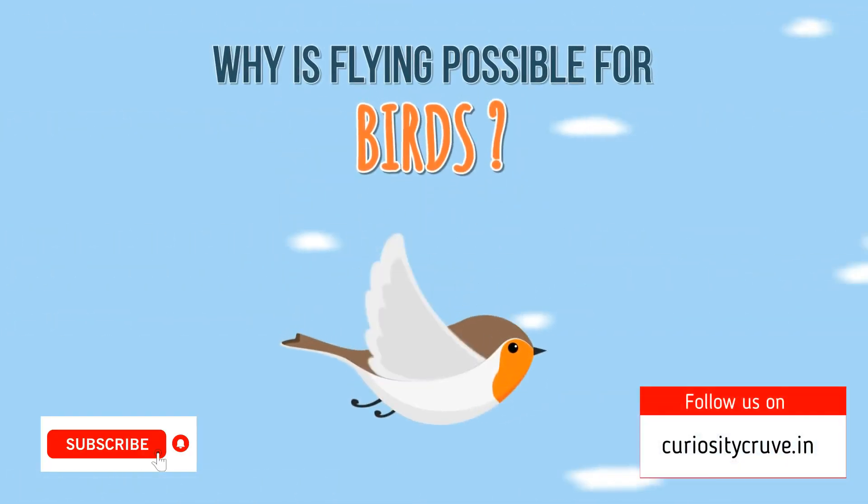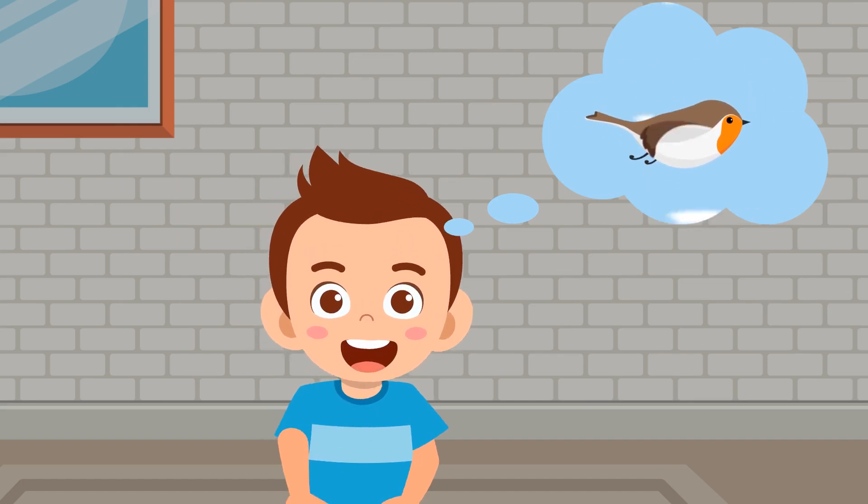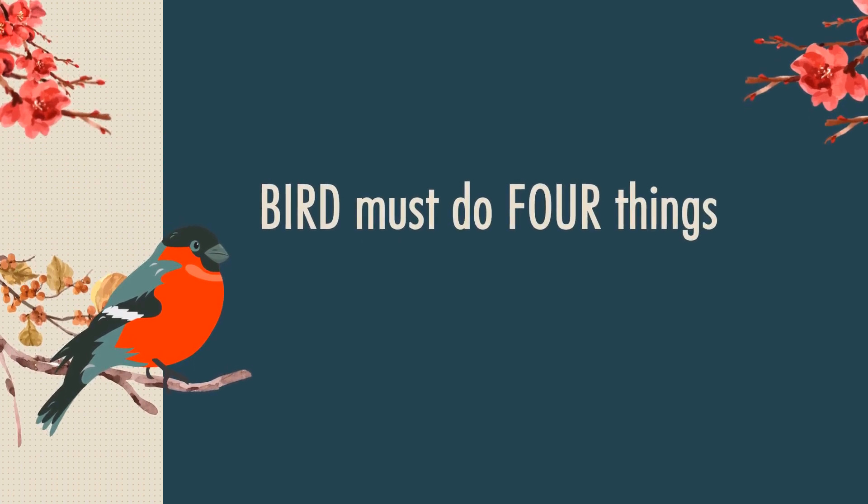Why is flying possible for birds? You might say because they have wings, and you are correct. But let's find out what actually happens. To fly, a bird must do four things.